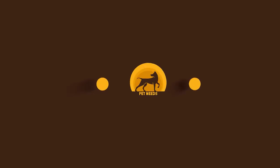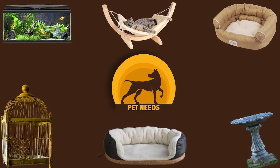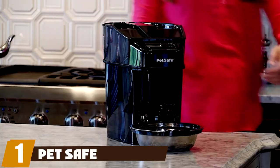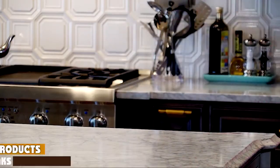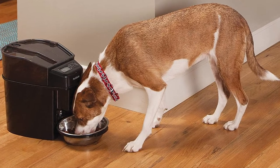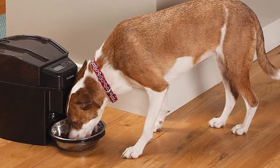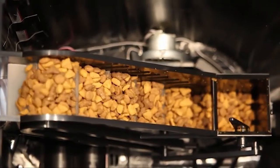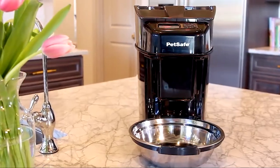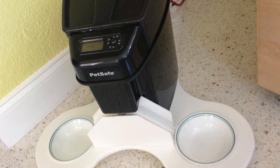At number one on our list we have PetSafe Healthy Pet Simply Feed. You're busy — we get it — so when you need to be out during dinner time, you want to make sure your dog doesn't suffer due to your busy schedule. This feeder is pricey, but with all its options in addition to scheduled feedings, it's worth the spend. You can schedule up to 12 separate meals a day.